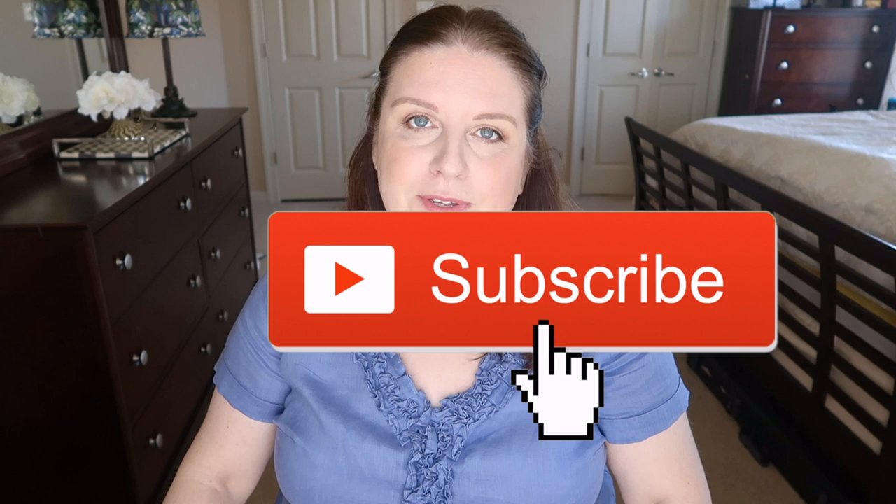Hi guys, welcome back to my channel. Today I'm going to talk about my favorite designer SLGs — things that are working for me, but also something you might consider if you want any of those items. I'm going to tell you from my perspective, things that I'm using and things that I like. Let's get started.